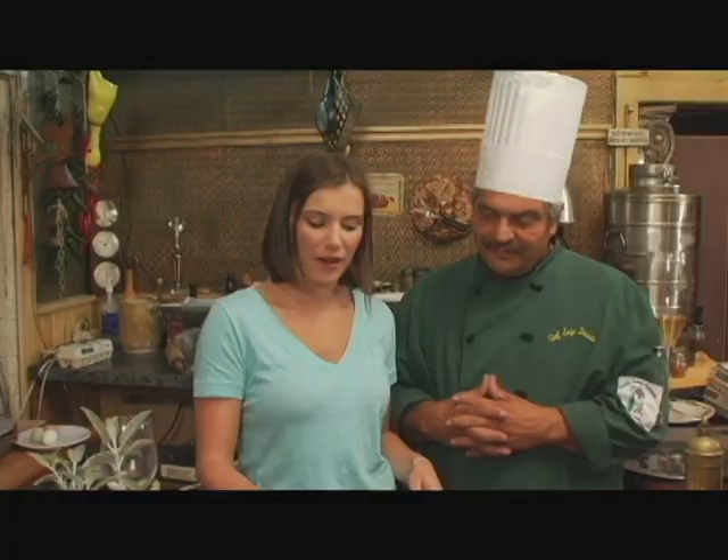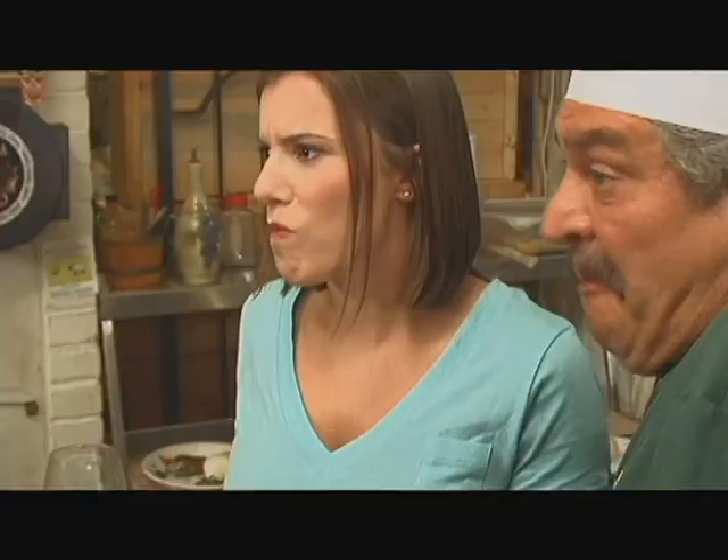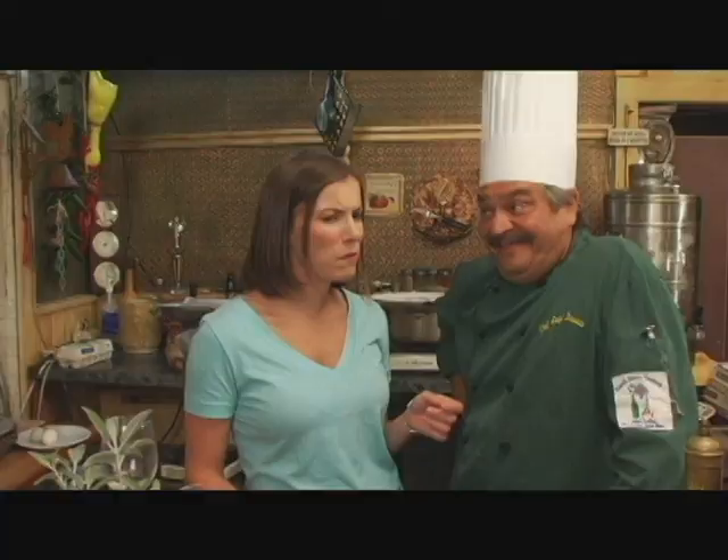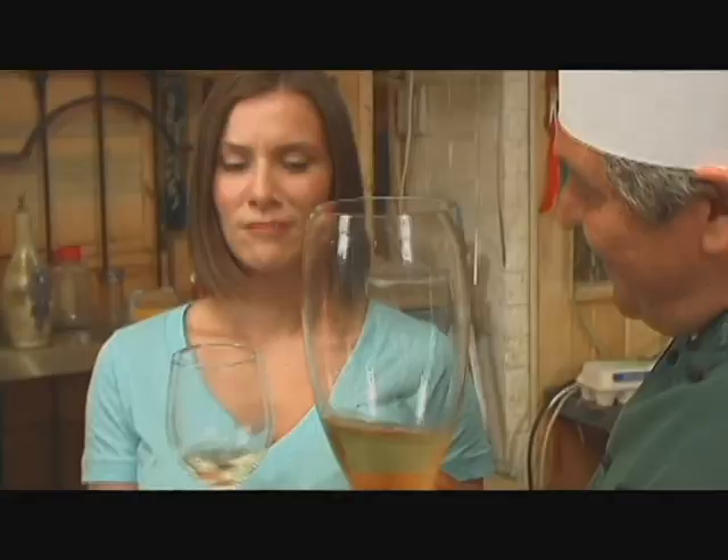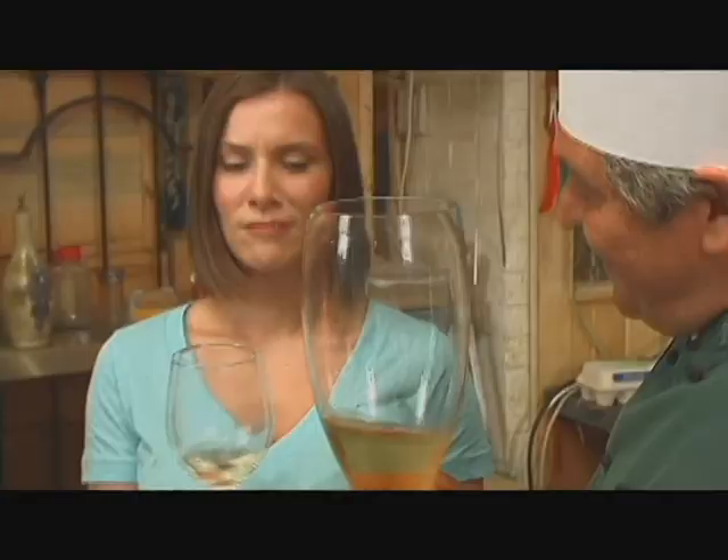Let's have a bite. Mmm — good, huh? You taste just the delicate sense of the sage. It tastes unbelievably fresh. Saltimbocca di vitello con pappardelle di spinaci. You know what I always say? It is what it is. Salute — and cin cin!